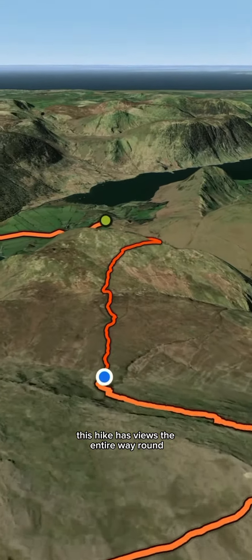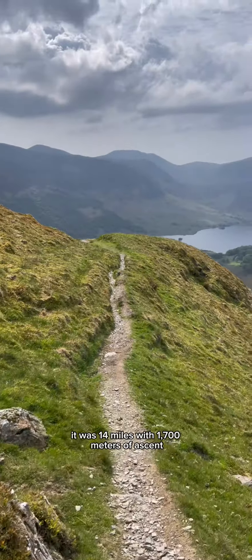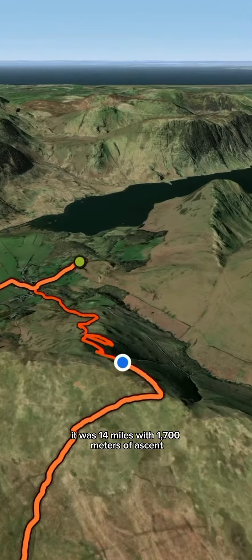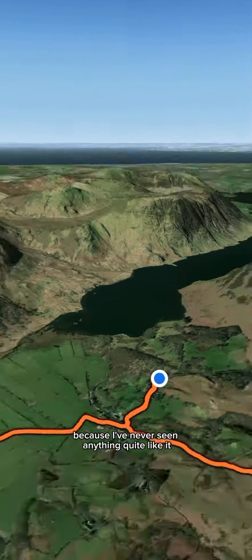This hike has views the entire way round and it was extremely hard work. It took 8 hours, was 14 miles with 1,700 metres of ascent. But it definitely needs to be on your hiking bucket list, because I've never seen anything quite like it. What a day.